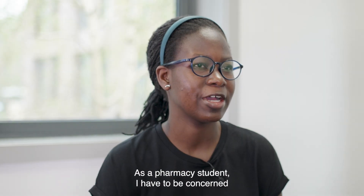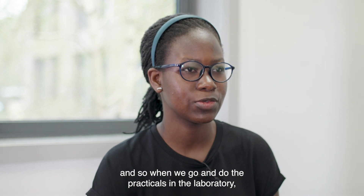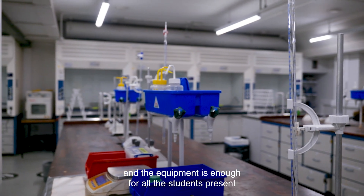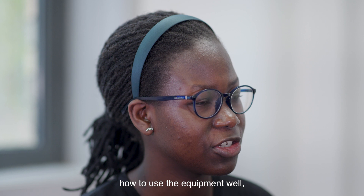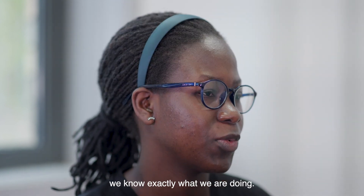As a pharmacy student I have to be concerned about the practicals especially. When we go and do the practicals in the laboratory, I can see that it's very well organized and the equipment is enough for all the students present. The teachers really explain how to use the equipment well, so that when we do the practicals we know exactly what we are doing.